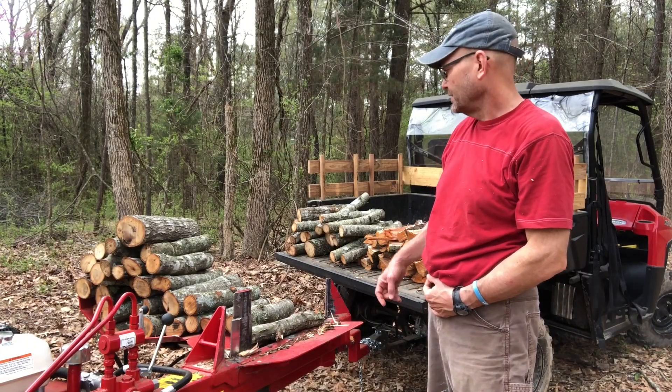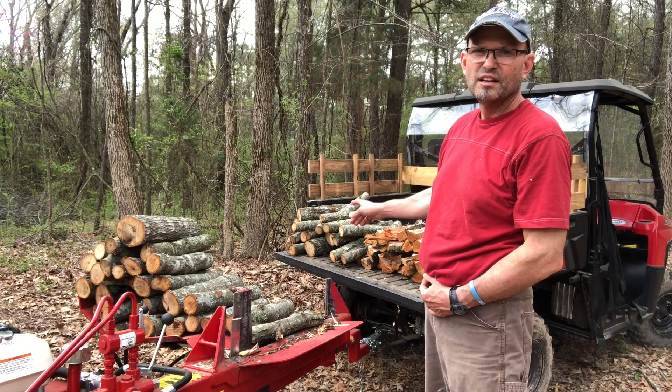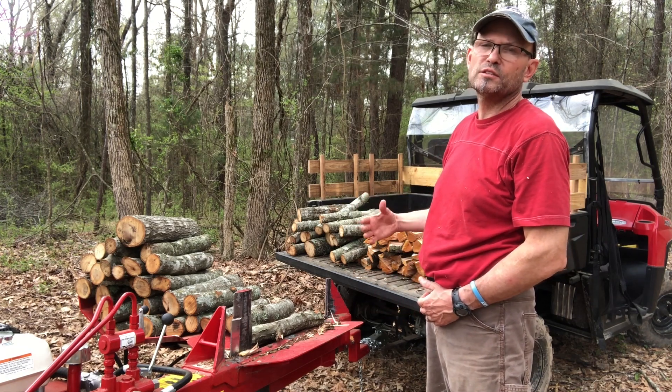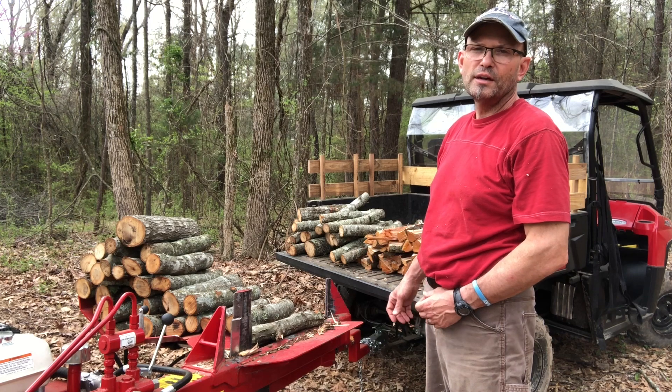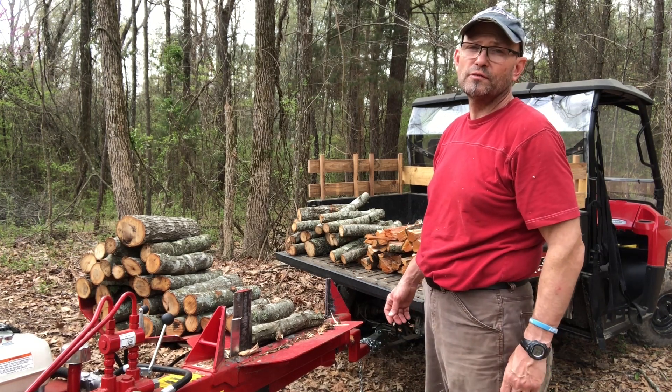All right guys, got the last treetop here. I got them stacked up here on the log lifter and in the Ranger. Last few rounds — we're going to get these split up, get them into the Ranger, and get them back to the shed and stacked. But like always, if you like my videos go ahead and give me that thumbs up, subscribe to the channel, and hit the notification icon.